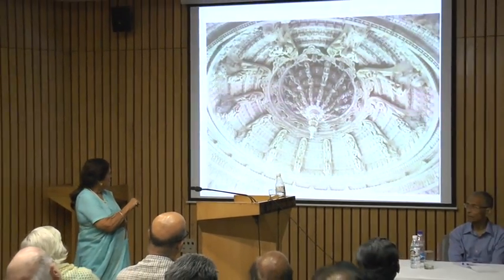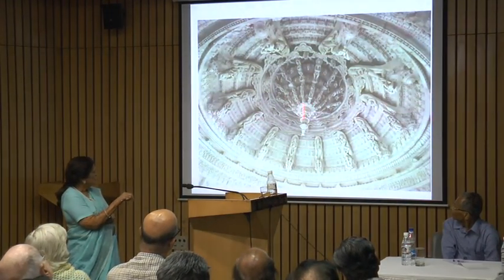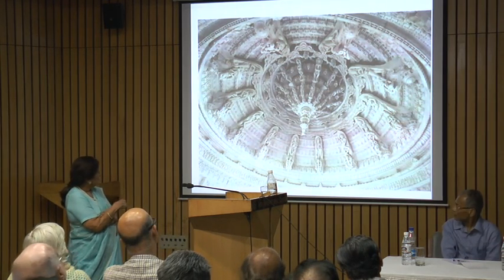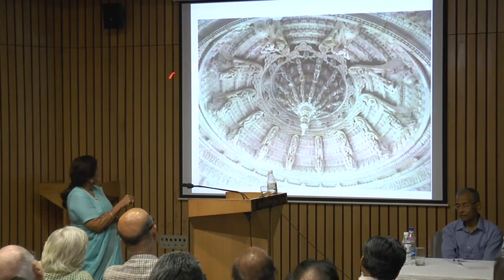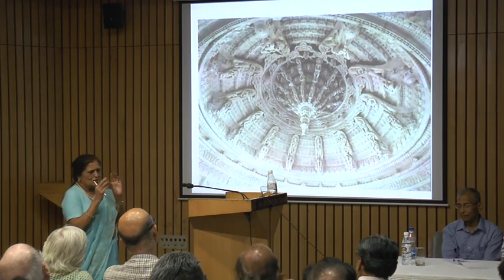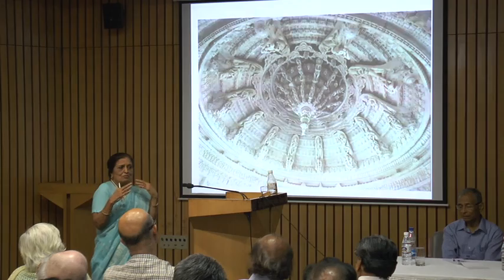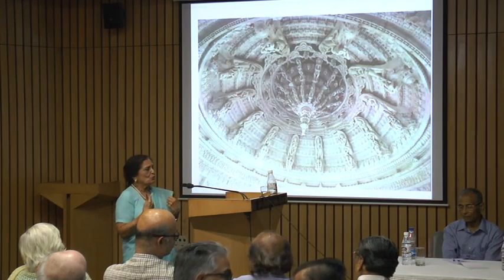Now we can see the curvature of it. It's very easy to react to the curvature, and it's dangerous at night. There are all these processional scenes, and the lives of the Tirthankaras are also shown in many of these panels. They're all very stylized, shown in a repetitive manner. But because it is repetitive, it has a certain cadence to it — it begins to appeal, it begins to draw you inside.